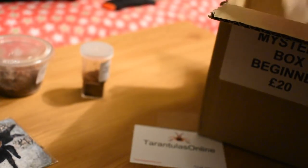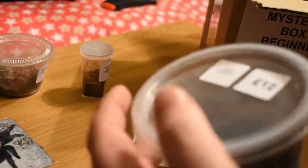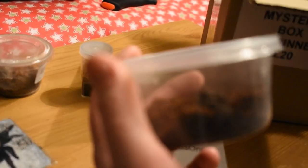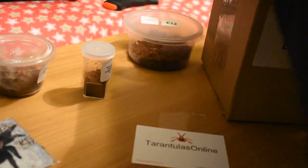Crazy, what is this? Oh, we've got a Nandocrobatus Brazil Striped. That's up £12 — very nice. And we've got two more.